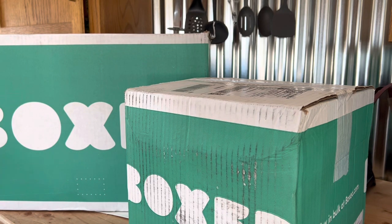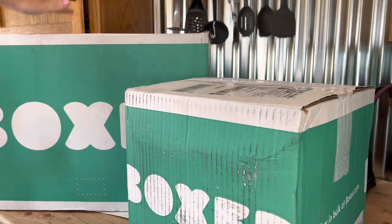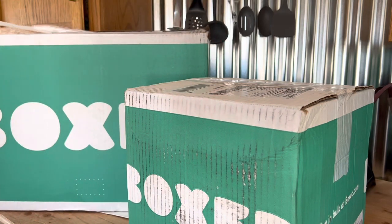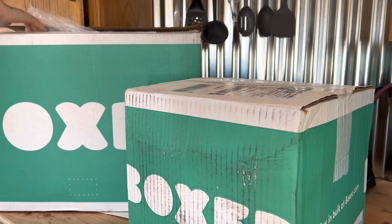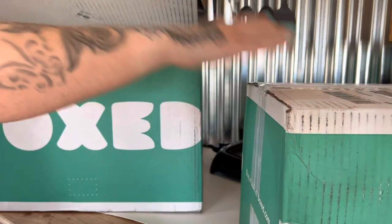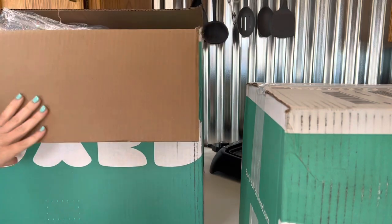Also, side note — our kitchen counters, we're going to be doing those really soon. As you can see they're not done yet, so be on the lookout for those in the next few videos. Now let's get into the unboxing.